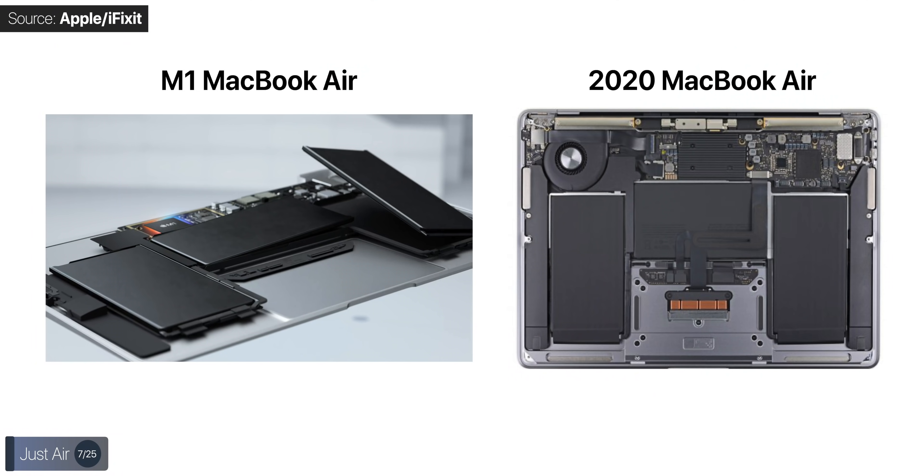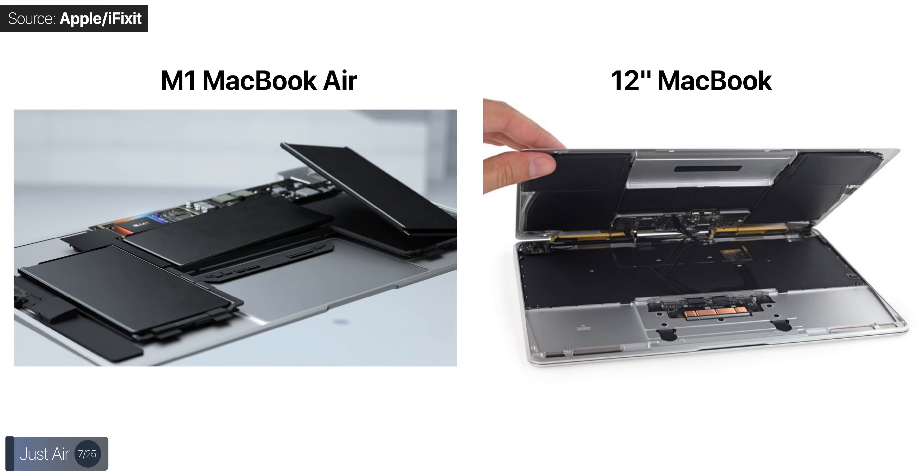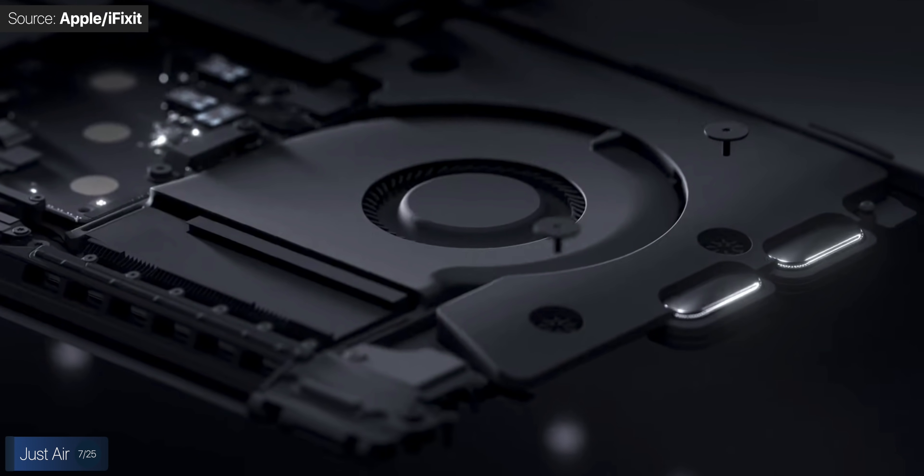Apple also claims the MacBook Air is three times faster than the best-selling Windows laptop at that price point, though they haven't said which model. If you're buying a MacBook Air, it's literally just air now — the fan is gone, which is quite ironic. The new M1 chip is a fanless design, just like the 12-inch MacBook was. There's no noise, just like on the iPads. However, performance will be a bit weaker than the MacBook Pro, which has the same chip but does have a fan inside.